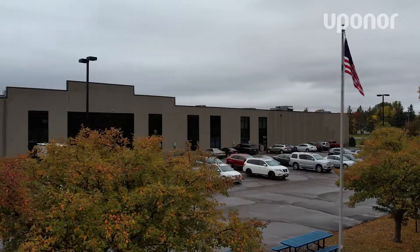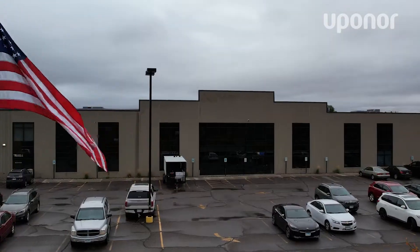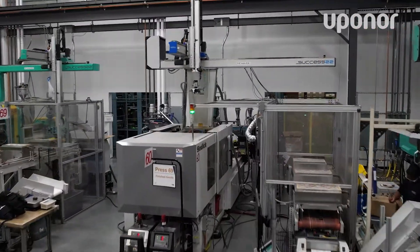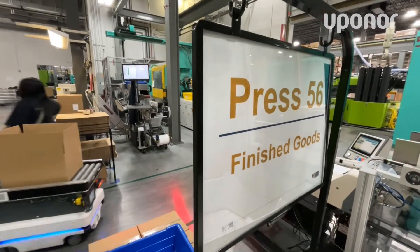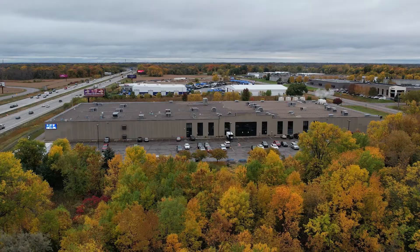The team here at Solidified Manufacturing really believes in the power of American manufacturing. We love having a partner that is driving growth and investment in terms of America's infrastructure at a high quality rate that will last.